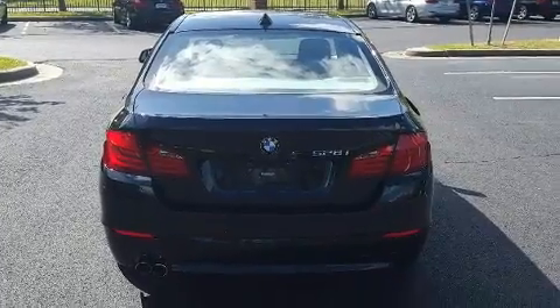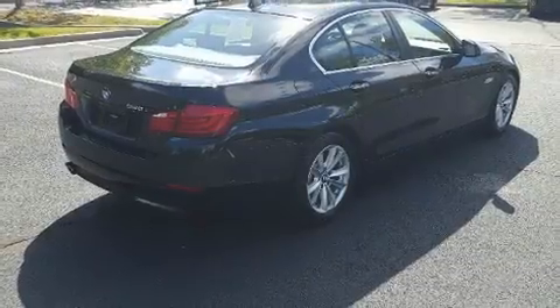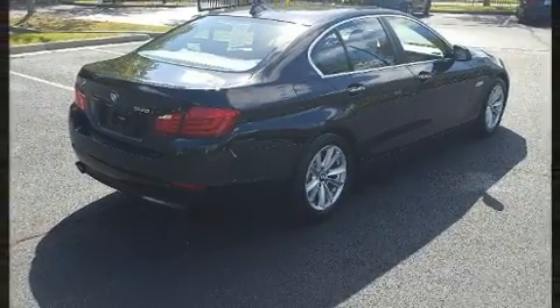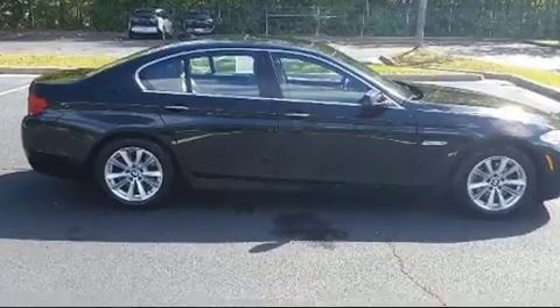Top features include cruise control, front and rear reading lights, a power seat, and seat memory. With high-intensity discharge headlights illuminating your path, you'll always appreciate maximum visibility.